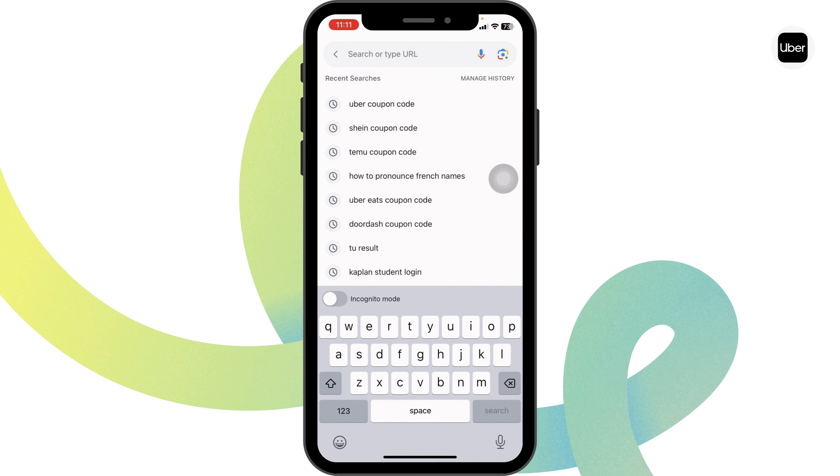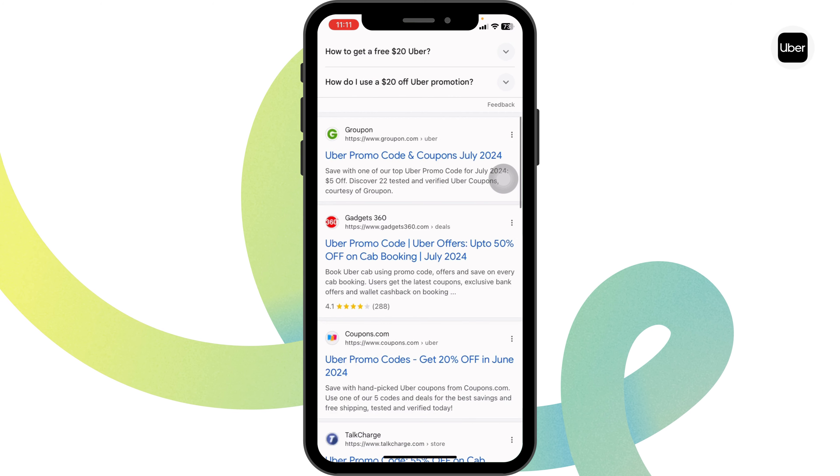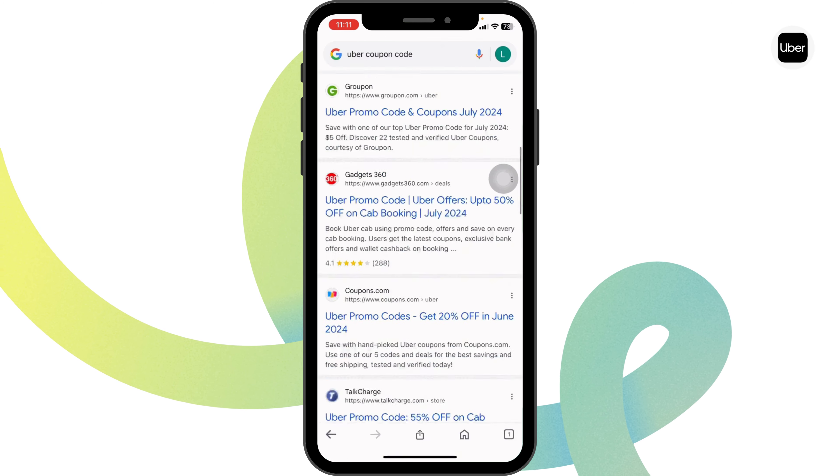How to get 40% off Uber coupon code. Let's get started. Launch your preferred browser, type in 'Uber coupon code' and search for it. Different website links will appear.